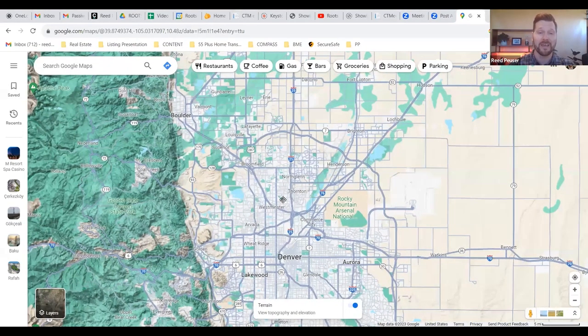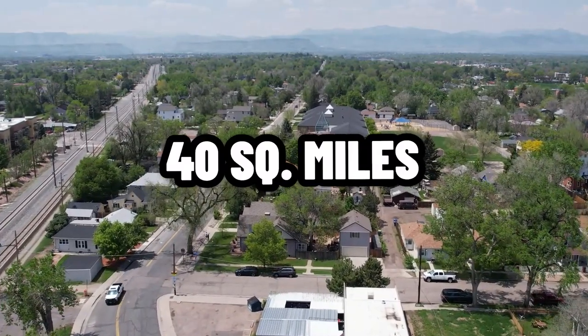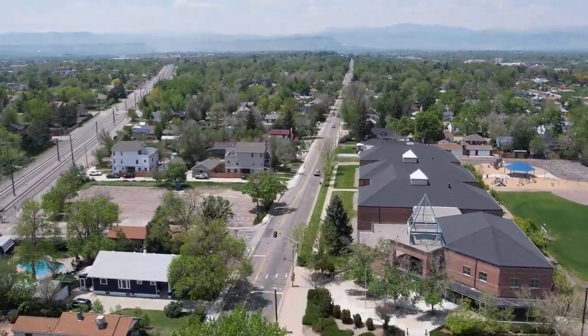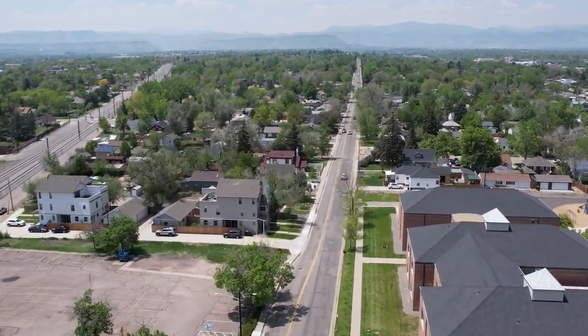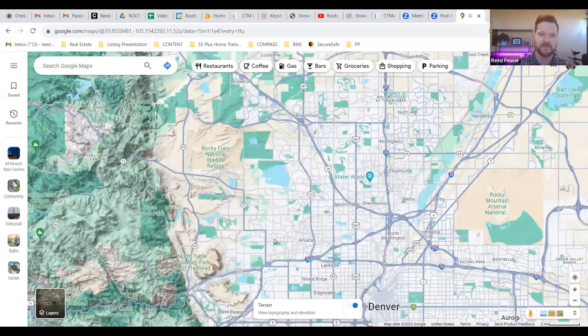Now that you know where Arvada is generally located, let's talk a little more about Arvada itself and some of the neighborhoods. Arvada makes up about 40 square miles and the population is just over 120,000 people, so it's not very dense and has a lot of space to spread out — definitely a lot of places where you can find great privacy. The general borders run from Wadsworth Boulevard over to about Sheridan, Highway 95, then west on I-70 to about Ward Road or Indiana, and north up to about Stanley Lake.